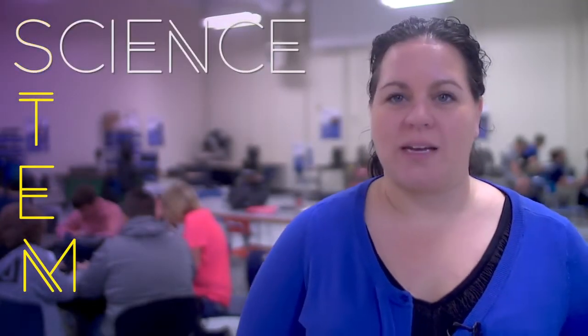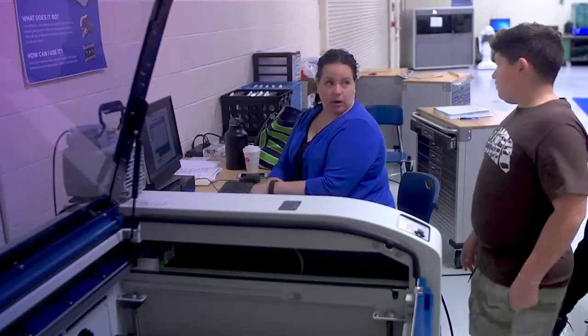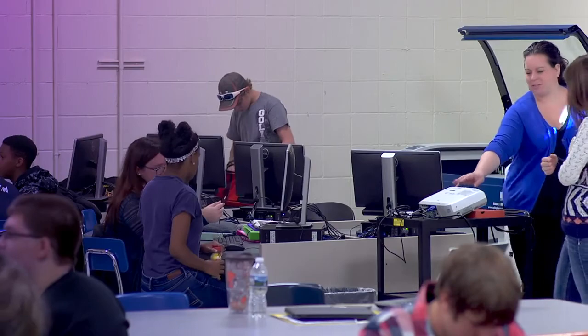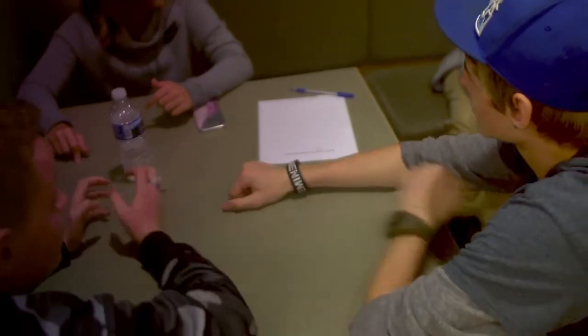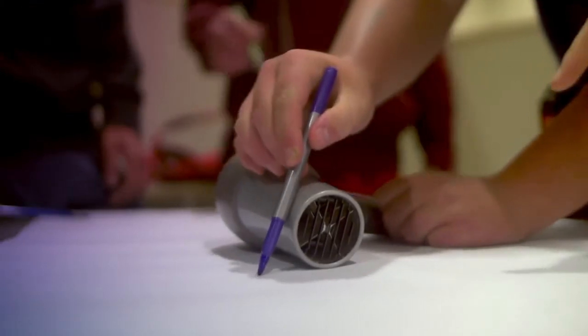STEM stands for science, technology, engineering, and math. I'm the lead instructor and there's a math instructor, science instructor, and English language arts instructor. We have weekly meetings where we plan based around the engineering project that's going on and then we decide how we can incorporate the academic areas, so the kids are learning those areas while they're working on a hands-on project.